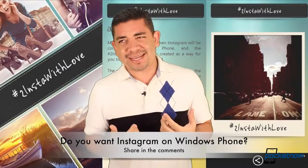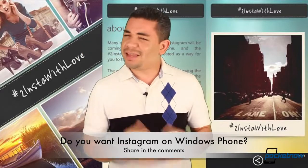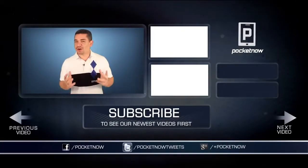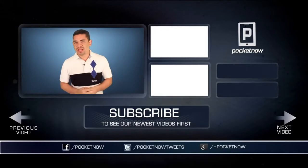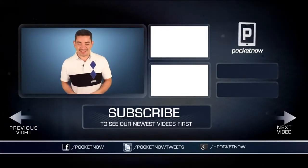In my particular case, and I know in Michael Fisher's case, he wants Instagram — so yes, we do want it. But leave us a comment down below: is it really important to you? As always, if you want an earlier scoop of everything happening in the smartphone and tablet world, make sure you follow us on Pocketnow.com, comment, and subscribe to our YouTube channel. Please give this video a thumbs up if you like what you saw. I'm Jaime Rivera, thanks for watching. See you tomorrow.